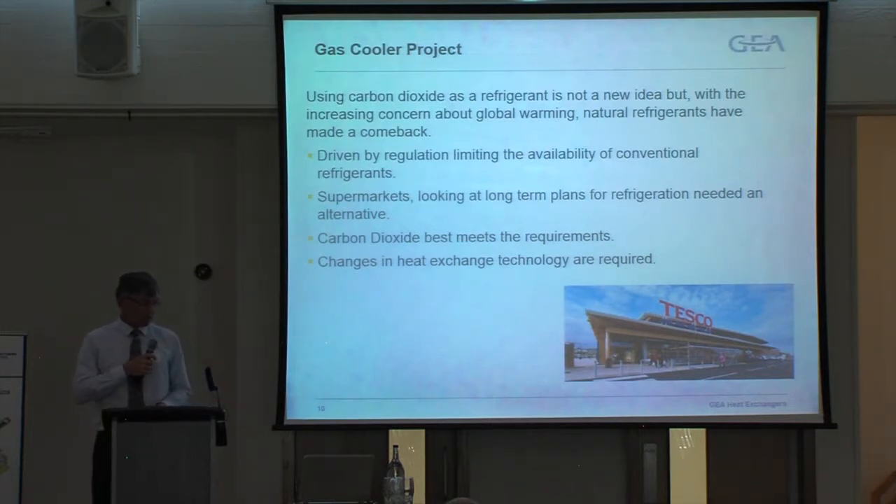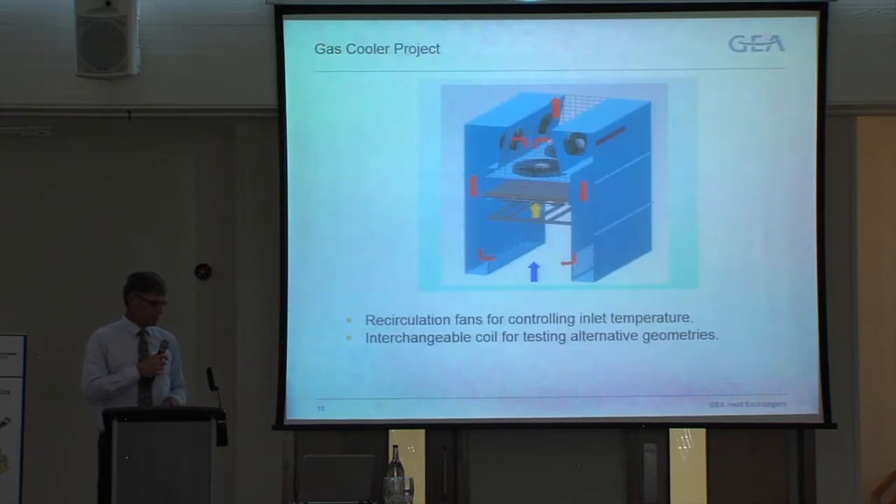Supermarkets also have a great ability to develop new products and are very interested in taking on new developments to improve their refrigeration processes. For the gas cooler project — the first one we did with Brunel — we provided a gas cooler test unit which, while it has a lot more on it than a standard gas cooler we sell, is basically a gas cooler. It has recirculating fans for controlling the air-on temperature, and coils that are interchangeable so we can swap them over.